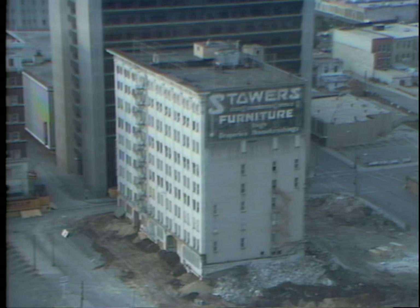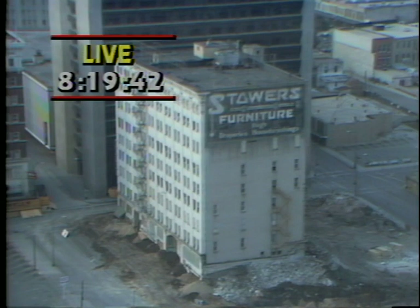As I say, it will only take six seconds to bring that building down. It's hard to believe. The rubble will be confined almost to the lot area, but a huge cloud of dust will be created by this implosion, being done by the Wells Wrecking Company from Oklahoma City.